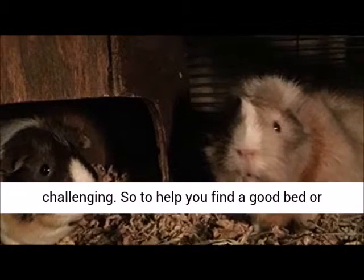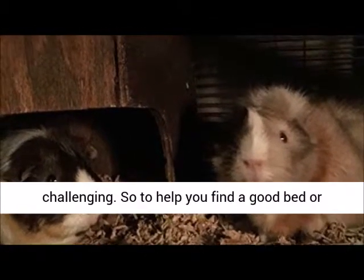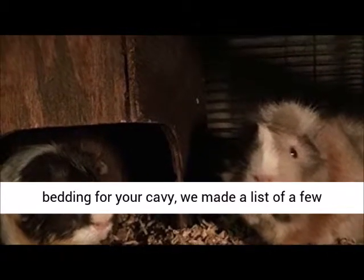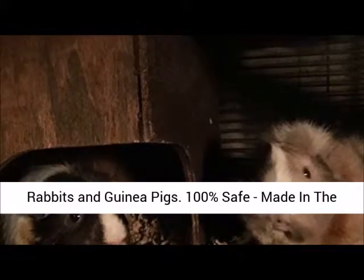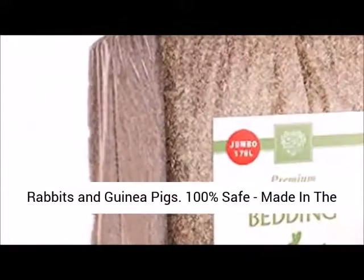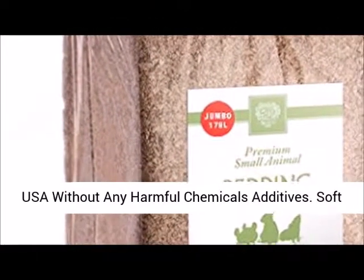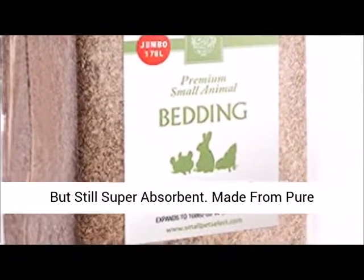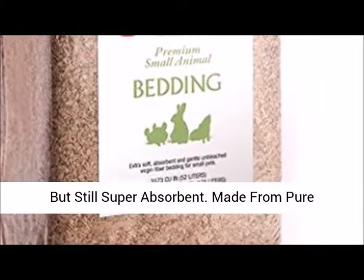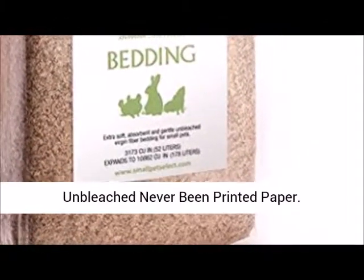So to help you find good bedding for your guinea pig, we made a list of a few products that they might like. Ideal bedding for rabbits and guinea pigs: 100% safe, made in the USA without any harmful chemicals or additives. Soft and comfortable for your bunnies and guinea pigs, but still super absorbent. Made from pure, unbleached, never-been-printed paper.